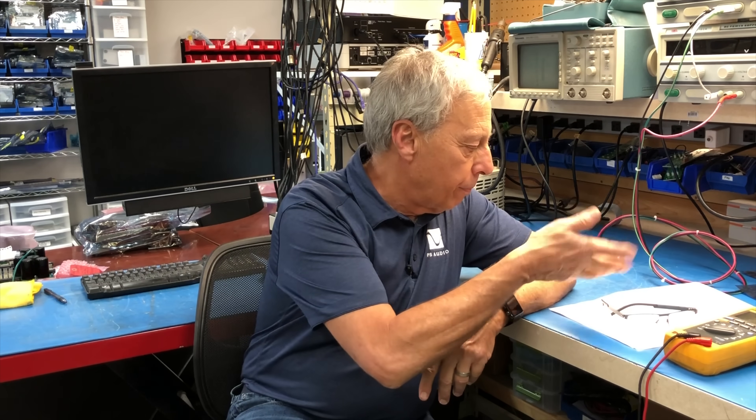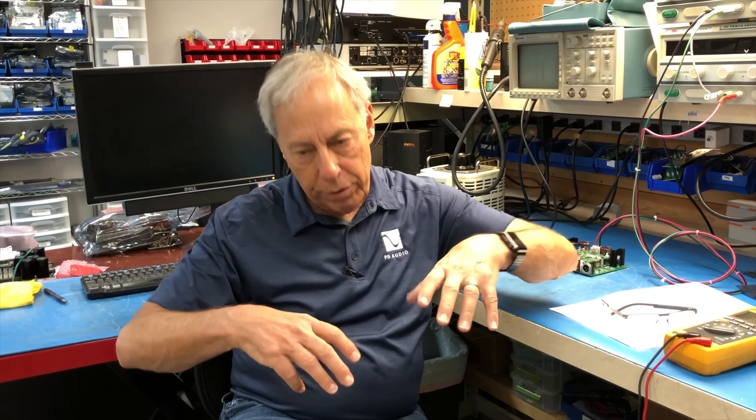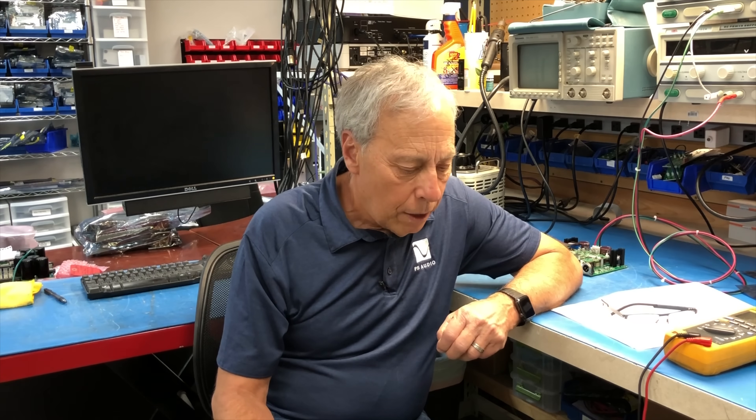If you look, for example, at our Power Plants — and I know they're not specifically power amplifiers, but actually they are. A Power Plant is our big AC regenerator, and it is in fact a very large class AB power amplifier with a big power supply. Just look at the thing: it's a huge transformer, big class AB power amplifier. So it's a good example of what we're talking about, and I'll get specific on that.